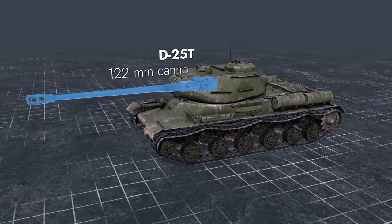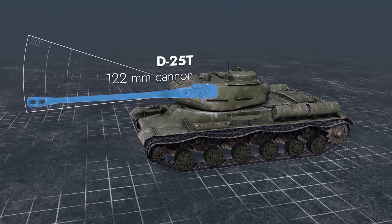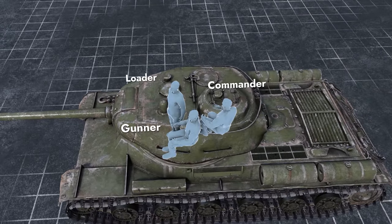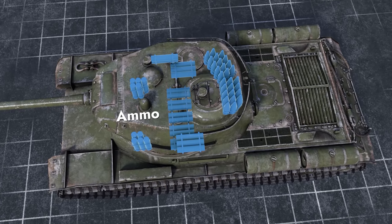Its main caliber is a 122mm gun with elevation angles between minus 3 and plus 20 degrees. The layout is classic: the driver sits in the front, the other three crew members are found in the turret, and the engine compartment is in the rear. The ammo stowage is spread throughout the combat compartment.